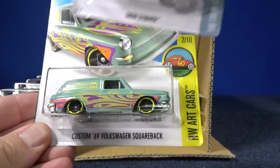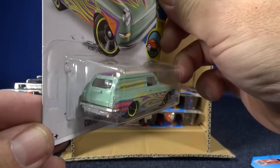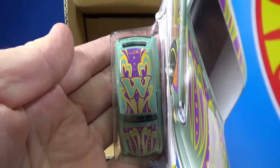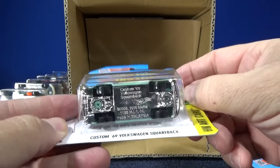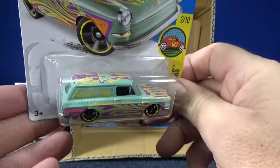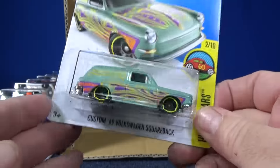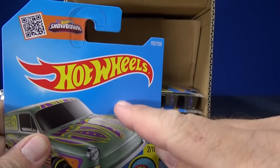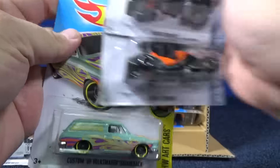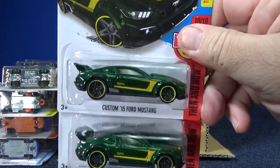Custom '69 Volkswagen Squareback — another Art Cars card, so it's going to have a letter on the back. The other one was number three; this one's number two. The other one had an H on it, and this one's going to have the letter... no, that's a W. Yeah, definitely a W. Nice car though — a lot of people are going to like this car. I don't recall this model being in the basics before. If you know, post whether it was in another adult collectible line, like the three and four dollar cars, or if it's a new model. If you like that car, suggest it for track time — I'm probably going to pick it because I haven't seen how it does.